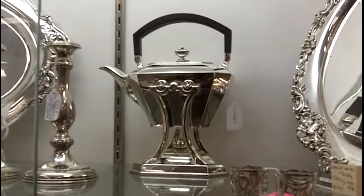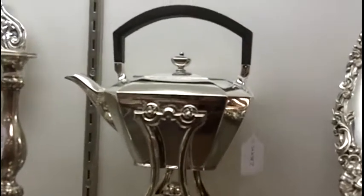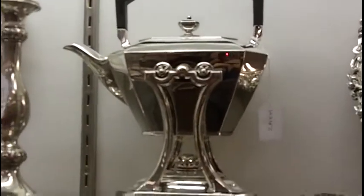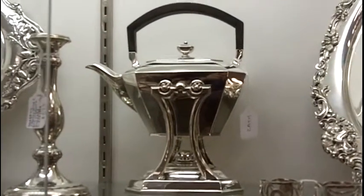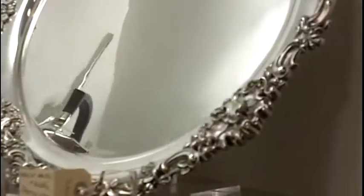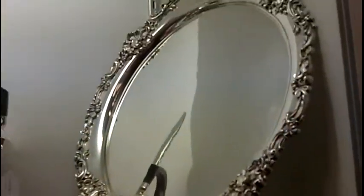We have lots of antique silver in our mall. This, even though it's got quite a modern look to it, is actually 100 years old. It's a hot water kettle made by Durgan. We have this beautiful Bailey Banks and Biddle round tray.